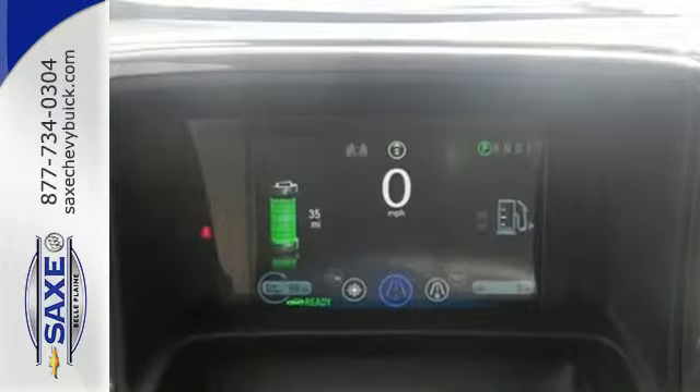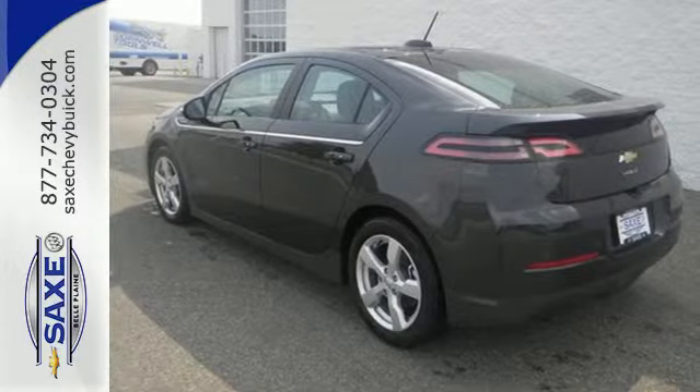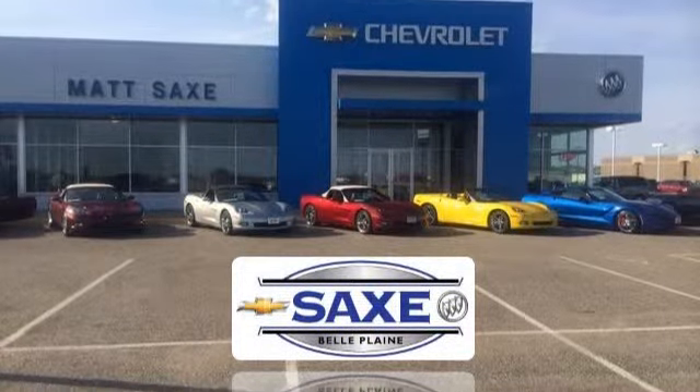The future is here. Come in for a test drive today. At Matzak's Chevrolet Buick, you'll like our attitude.